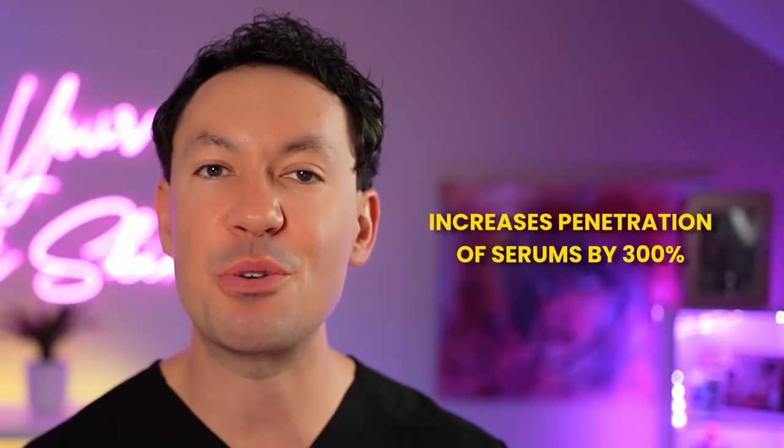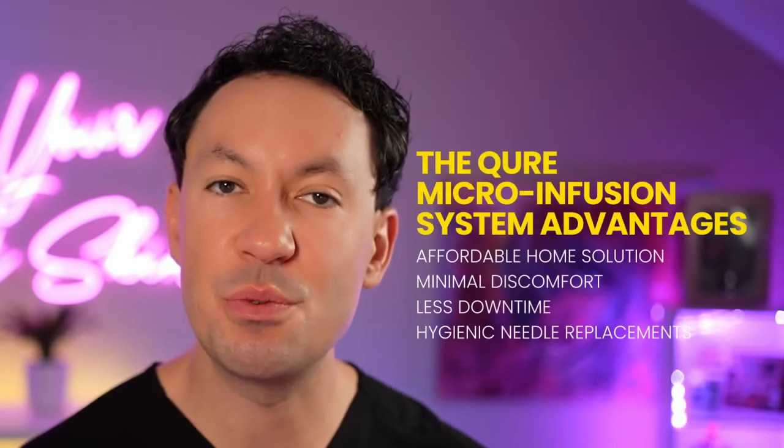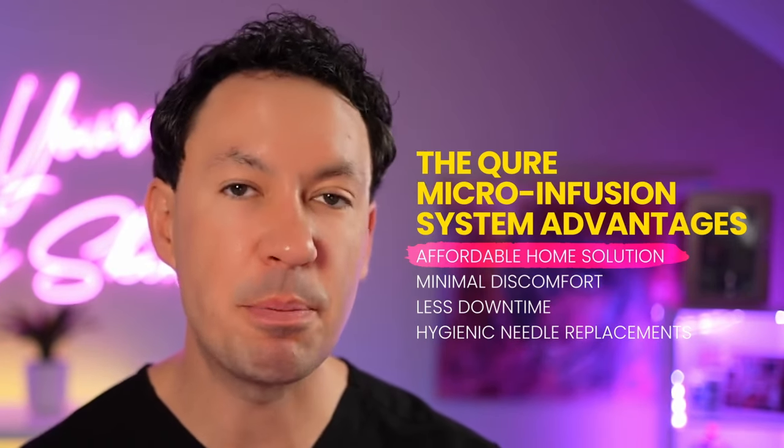It increases the penetration of these serums into our skin by 300%. I'm a dermatologist and I do microneedling in my office too. When I do microneedling, I'll usually do it as a package of three treatments for my patients, and the cost can be up to $1,200 — significantly more than the Cure Microinfusion System. The microneedling I do in my office is much more painful because it's deeper.